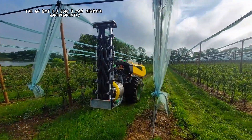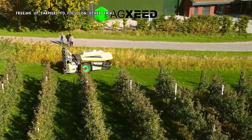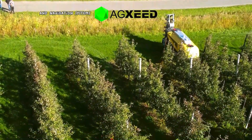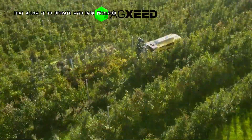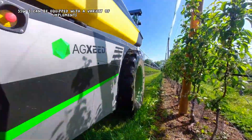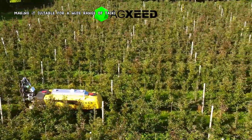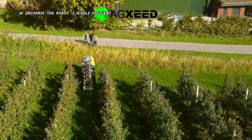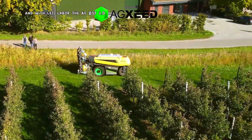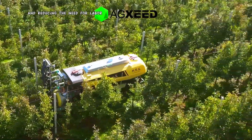The AGBOT 2.055W3 can operate independently without the need for human supervision, freeing up farmers to focus on other tasks. The robot is equipped with advanced sensors and navigation systems that allow it to operate with high precision, minimizing damage to crops and reducing the use of chemicals. The AGBOT 2.055W3 can be equipped with a variety of implements, making it suitable for a wide range of tasks in orchards, allowing farmers to complete tasks more quickly and with less labor, reducing costs by improving efficiency.